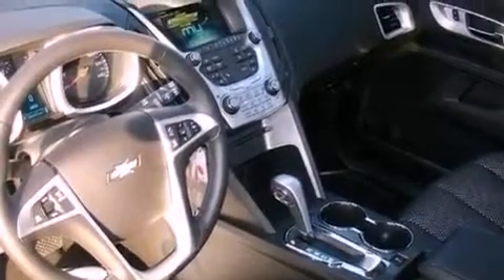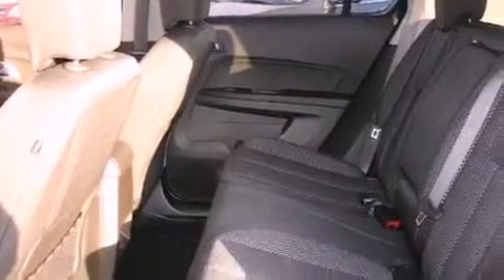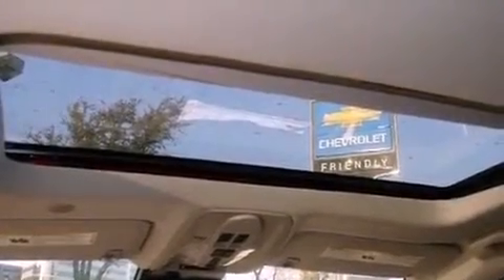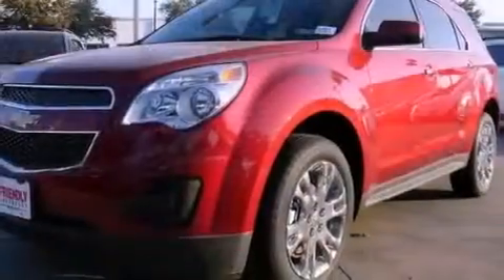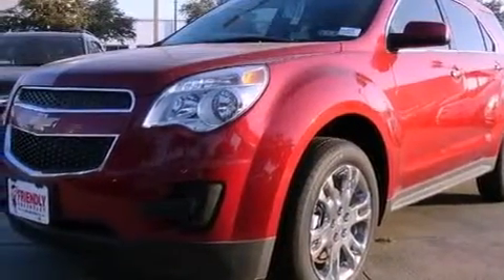Air conditioning with automatic climate control, cruise control, steering wheel mounted controls, variable valve timing, an illuminated passenger side vanity mirror, an engine immobilizer theft deterrent system, tinted glass, an anti-lock braking system, a keyless entry system, and an auxiliary power outlet.